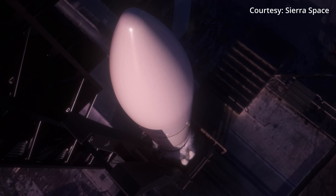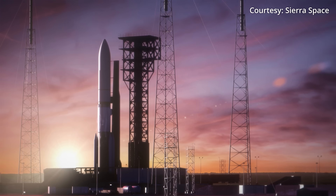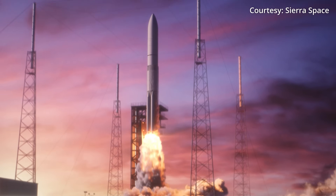Dream Chaser is poised to be the payload for the second certification flight of United Launch Alliance's Vulcan rocket. In a recent interview with Space Flight Now, ULA CEO Tory Bruno said things are progressing well. The rocket is built, the upper stage is built, and the engines are now in Texas heading to the test stand. Once they come through, they can finish it and will be ready to go, waiting on their payload — which is the way they like it.